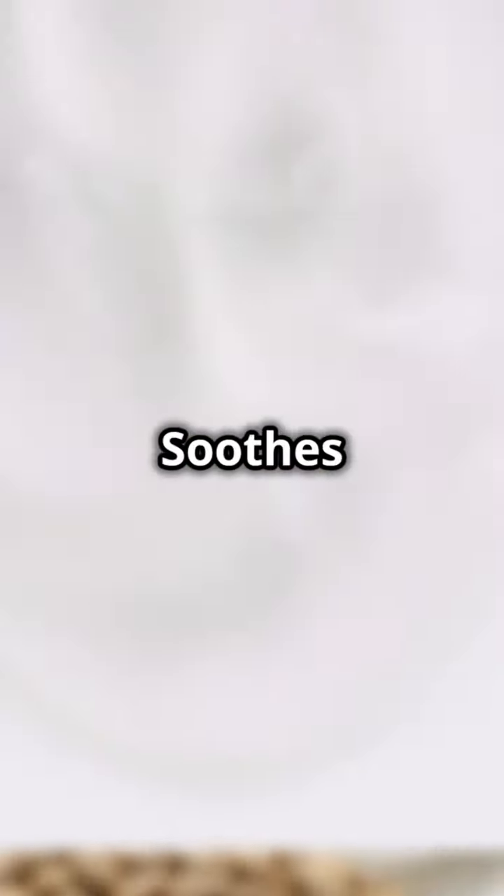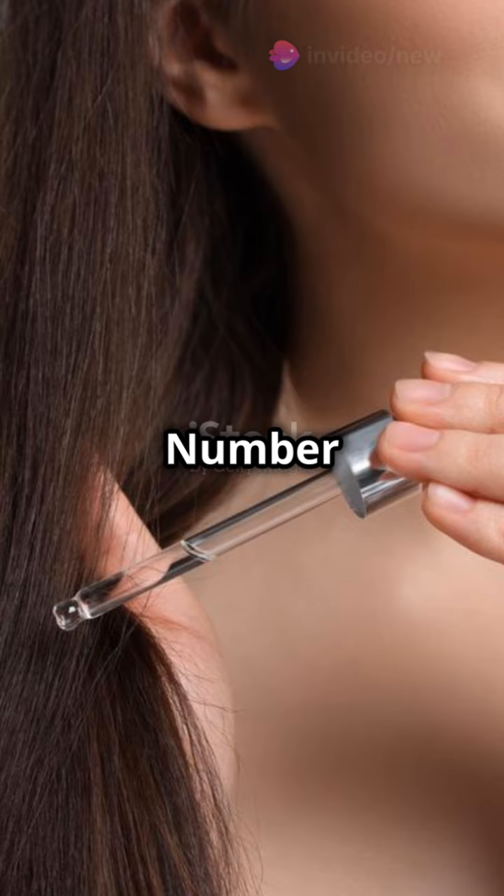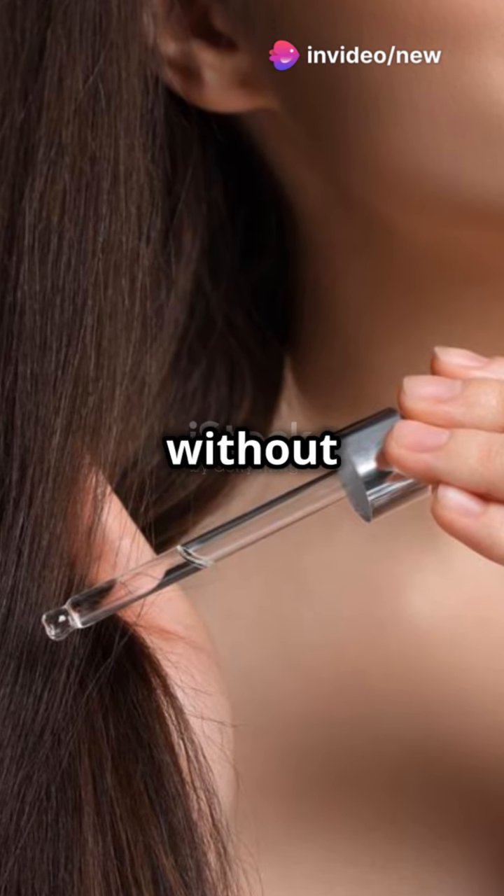Number five: aloe vera gel. Soothes and hydrates like a dream. Number six: jojoba oil. Moisturizes without clogging pores.